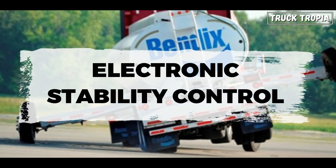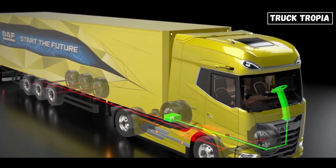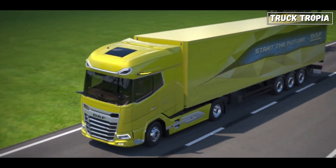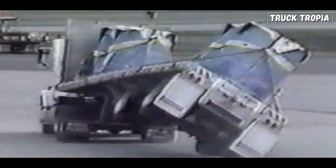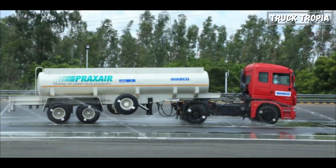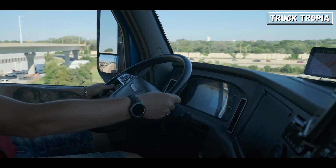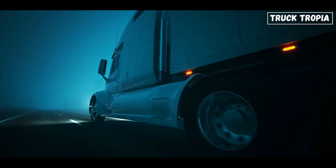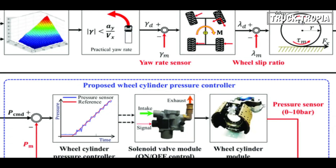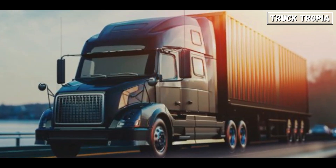Next, we have Electronic Stability Control (ESC), also known as Electronic Stability Program, an advanced safety system designed to help drivers maintain control of their vehicles during extreme steering maneuvers or when road conditions are challenging. ESC works by utilizing various sensors and electronic components to detect and mitigate loss of traction that could lead to skidding or loss of control. Based on the data collected from sensors, the ESC system compares the vehicle's actual direction with the driver's intended direction, and if it detects skidding or loss of control, it intervenes — selectively applying braking force to individual wheels to help correct the vehicle's trajectory.